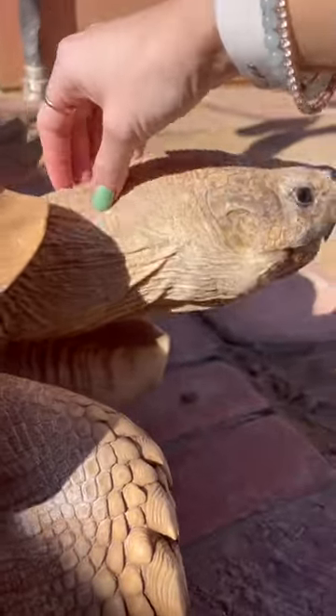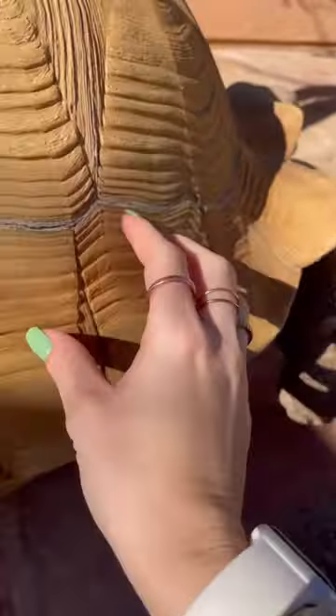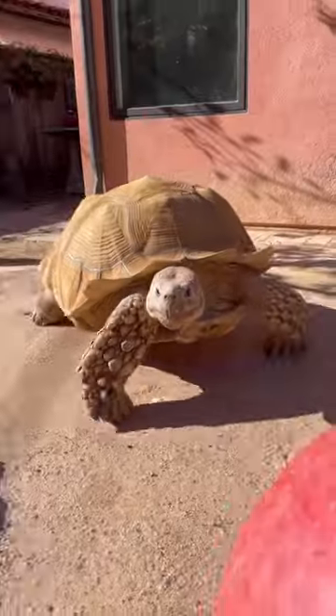I gave him some scratches on his head — my nails are super long right now, so he has been absolutely loving this. I like to go over his shell a little bit too.